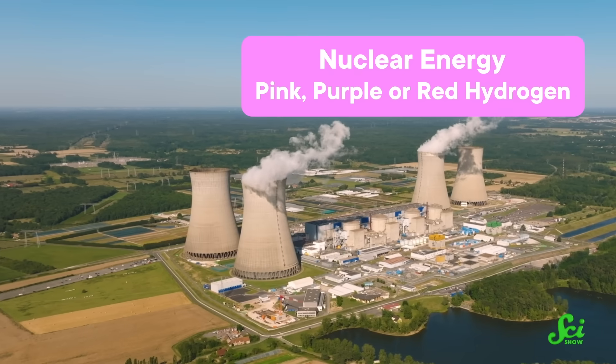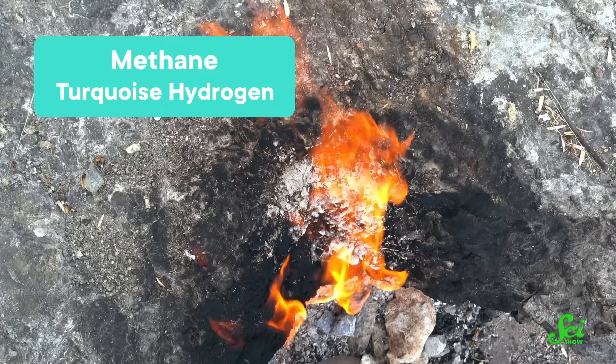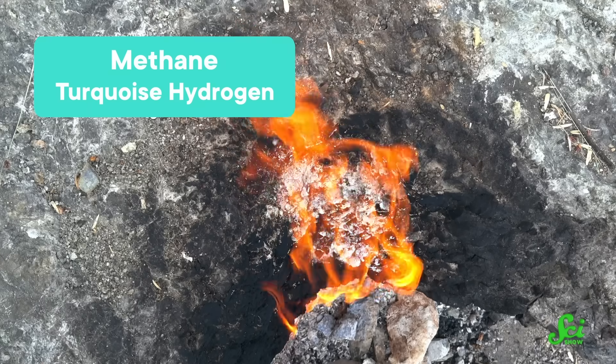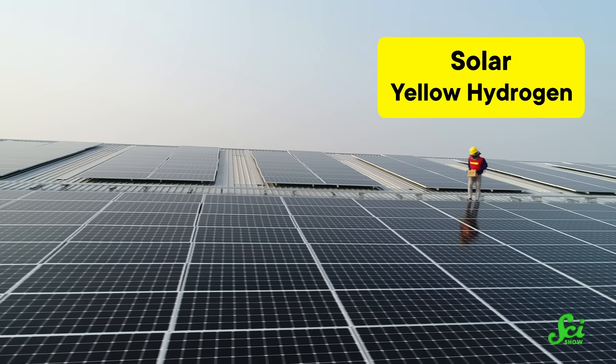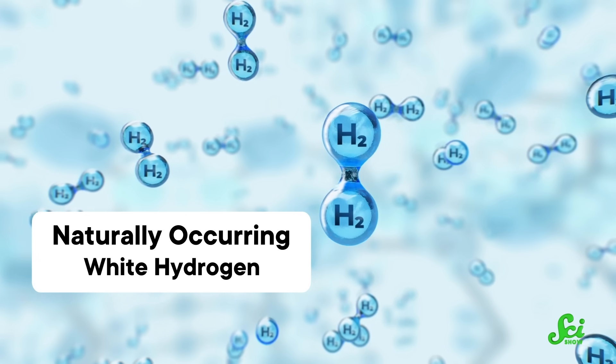If you're wondering about the whole rest of the color wheel, we don't have time for all of it, so lightning round! None of these are as popular as the ones we've talked about so far. But keep an eye out for: pink, purple, or red hydrogen, produced from nuclear energy; turquoise hydrogen, which uses an alternative way of treating methane that produces hydrogen and solid carbon instead of hydrogen and carbon dioxide; yellow hydrogen, which refers to solar-powered hydrogen in particular — so I don't really see how it's different from green, but go off, I guess; and white hydrogen, referring to naturally occurring hydrogen deposits underground.